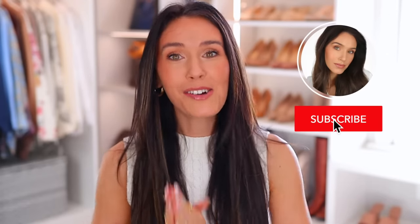Quick aside — if you haven't yet subscribed to my channel, I am inching closer to 2 million subscribers, which I never thought I'd come close to. So if you're enjoying this video, I would love for you to subscribe down below.